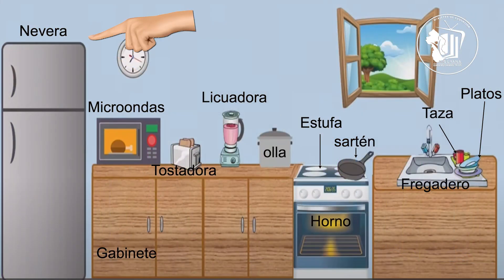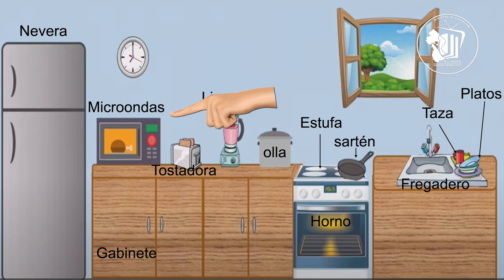Nevera. Nevera means fridge or refrigerator. We also use refrigerador or congeladora, but the most common word is nevera. Microondas. Microondas means microwave.